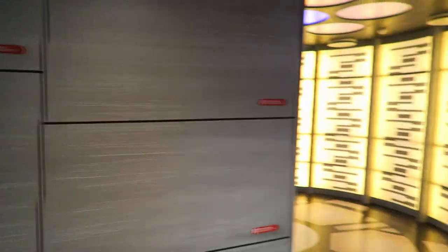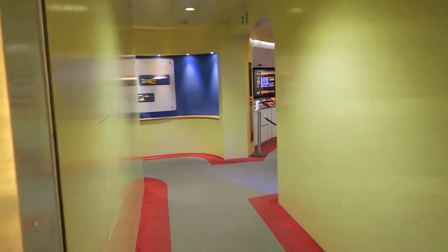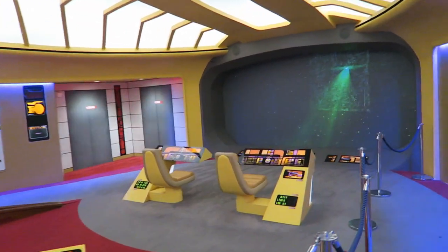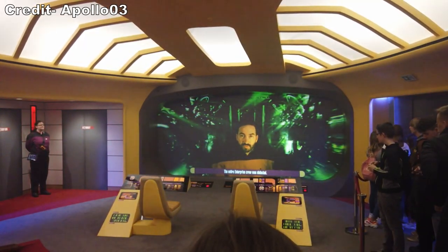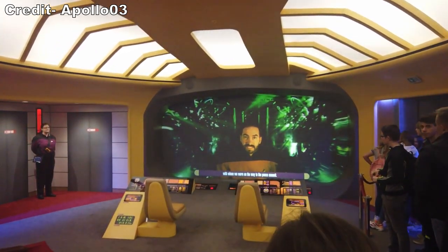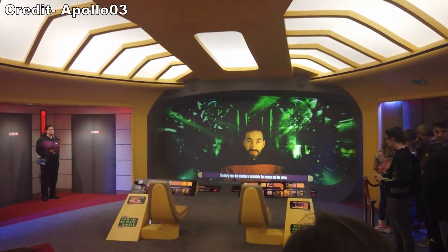One to two trains' worth of people are then sent into the deserted bridge of the USS Enterprise. The detail in this room is astounding. Prior to COVID-19, this room used to house a pre-show — I saw it back in 2019 and it was really well done. The Borg have captured the crew of the USS Enterprise, and the only way to rescue them is to send a series of Starfleet cadets — aka the guests — to rescue them. The way this attraction set the tone for the main experience reminded me of a Disney ride.